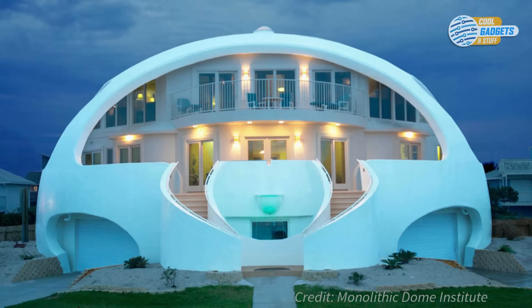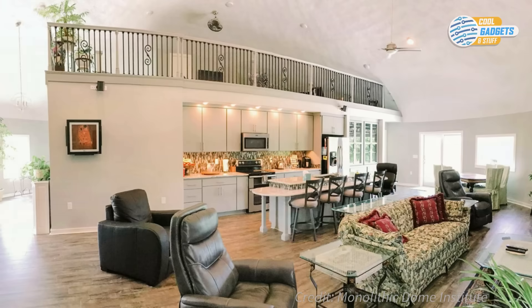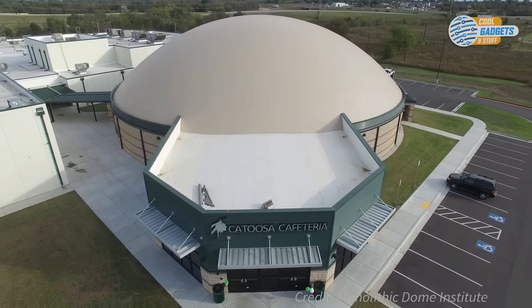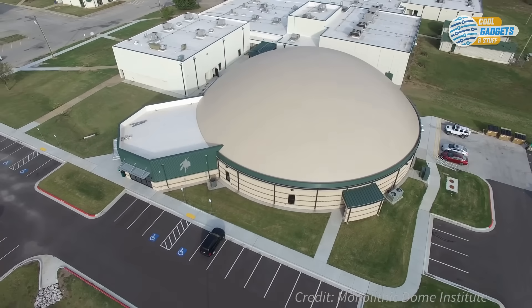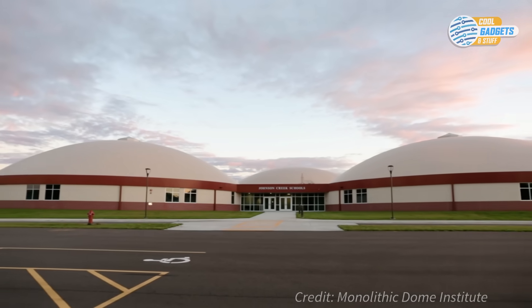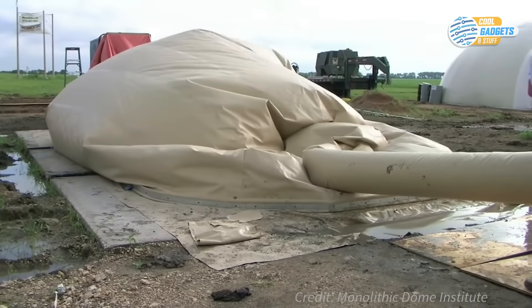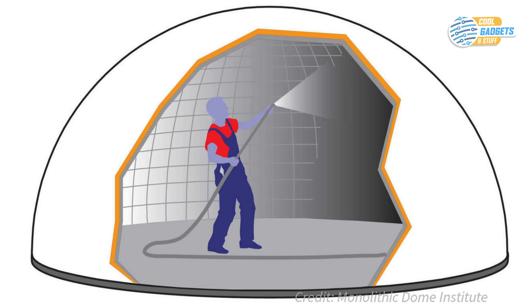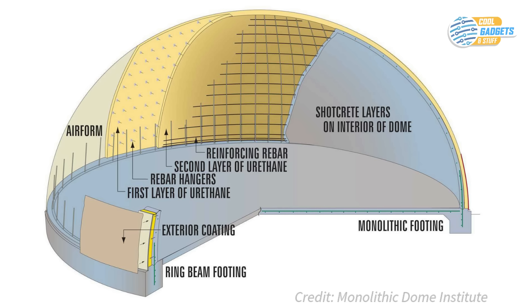Another concrete dome builder, Monolithic Dome from Texas, builds insulated steel reinforced concrete domes of all sizes that can serve as houses, schools, gyms, churches, or anything you can think of. Their structures also offer all the advantages of dome construction like durability and energy efficiency. Here the building process differs slightly from Binny Shells — first the air form is inflated, and then the insulating foam, rebars, and shotcrete are applied to the inside. This allows work to continue even in bad weather conditions. The air form is the roofing membrane, the foam is the insulation, and the steel and concrete is the structure.